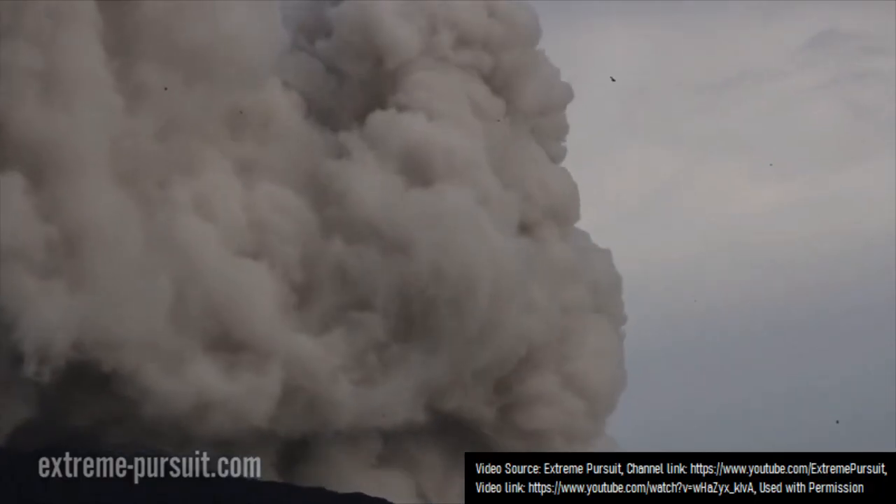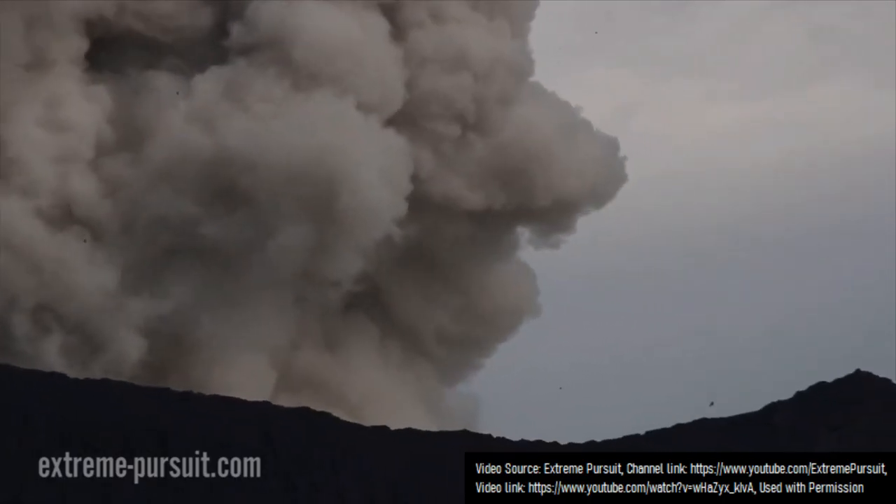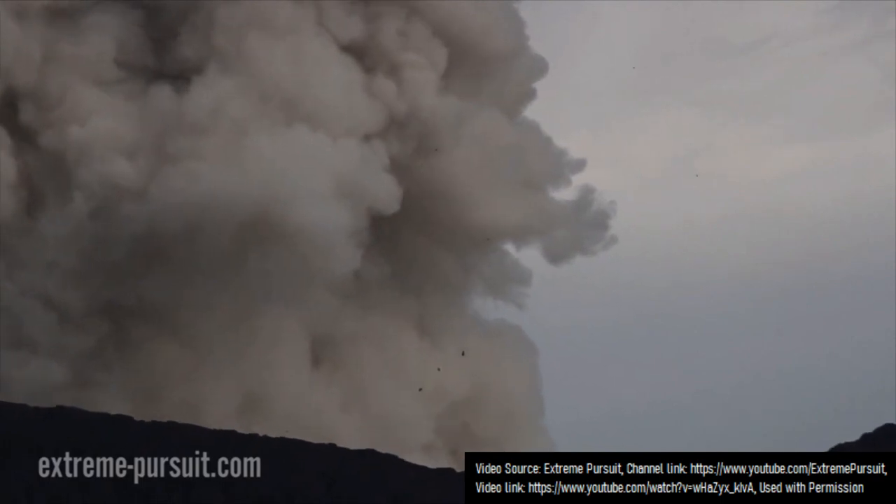During the last 20 years, Dukonu has continued to produce fairly frequent vulcanian to strombolian explosions which eject ash and bombs of lava, often throwing them beyond its crater rim.